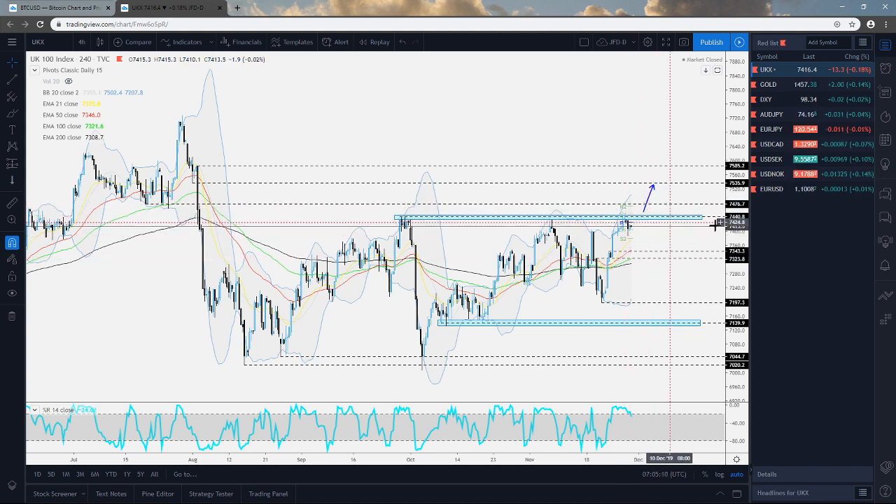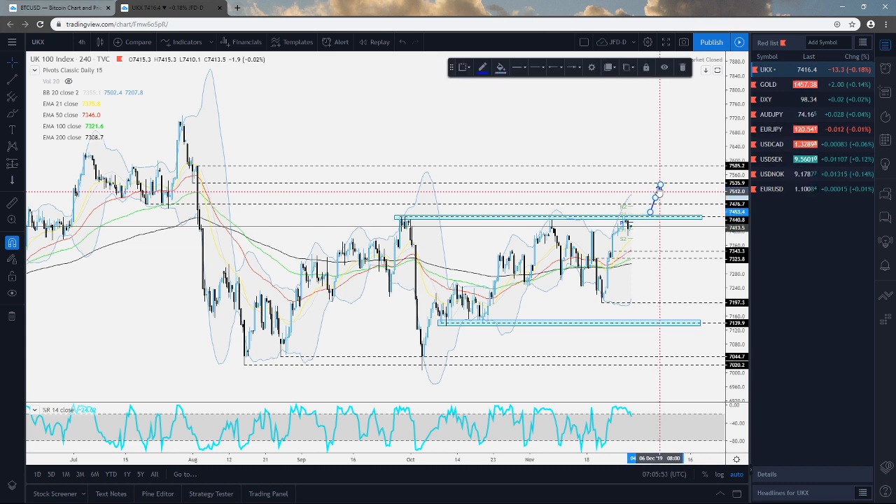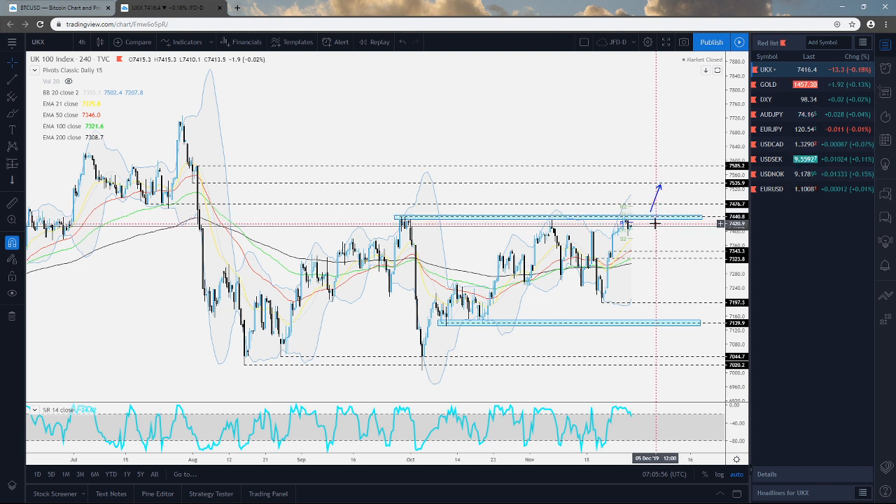We needed to see a nice good close above the 7441 zone in order to get comfortable with higher levels. For now, it's not really looking that way — it seems the index would like to correct a little bit more. Looking at the cash index, since the European session has not started yet, it is already sliding below the 7400 mark. It could drift a little bit lower. The bulls still have an opportunity to step in somewhere around the 7343 mark. If it holds, we could see a nice rebound and a push back to the upside.